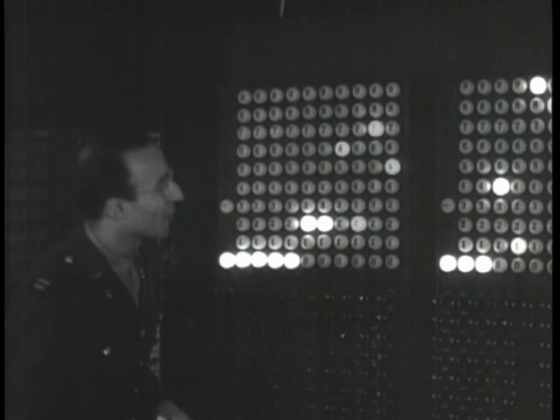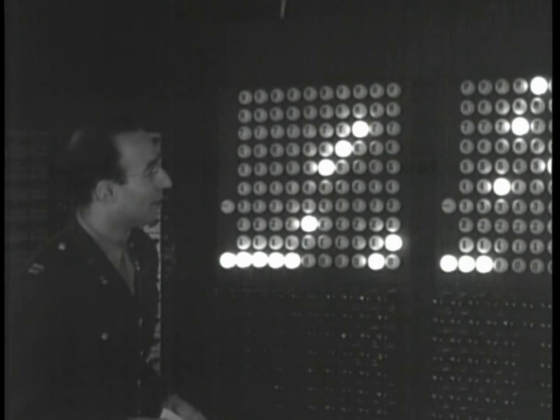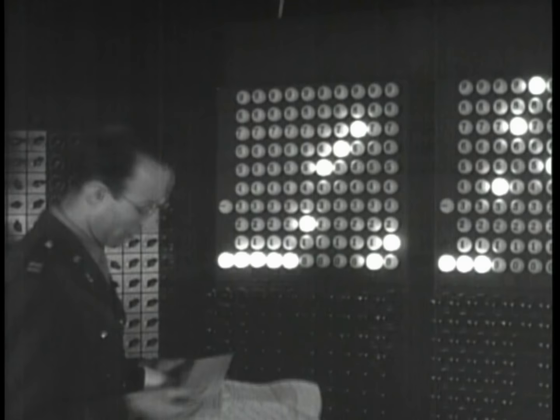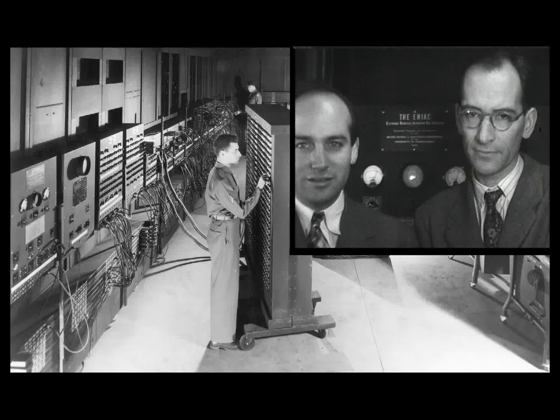Here, Herman Goldstein, one of the development team, reads ballistics data output. Today, a portion of the ENIAC still resides at the University of Pennsylvania. Other components reside at the Smithsonian Institution in Washington, DC, the Computer History Museum in Mountain View, California, and other locations. ENIAC remains a milestone in computer development. The brilliant work of Eckert, Mauchly, and the many men and women who contributed to this amazing industry is a legacy that lives on to this day.